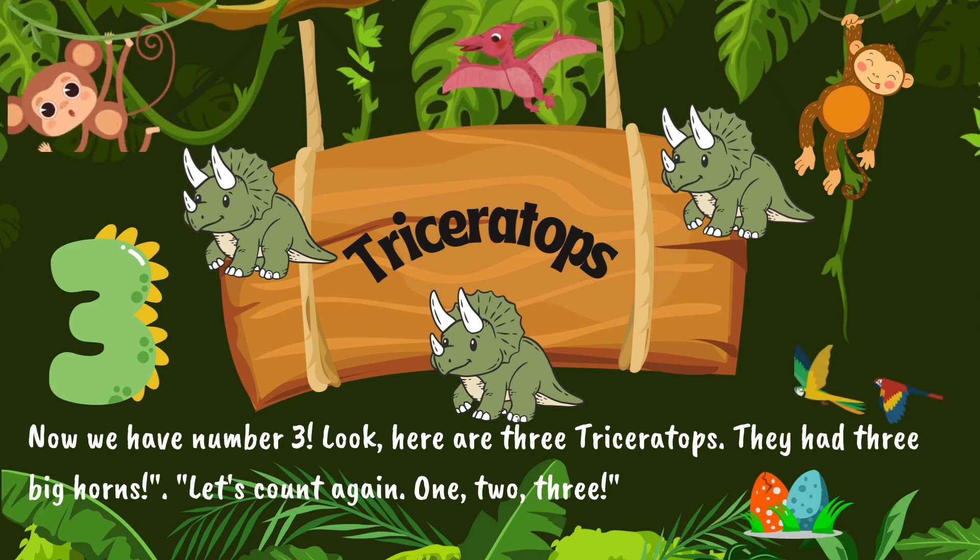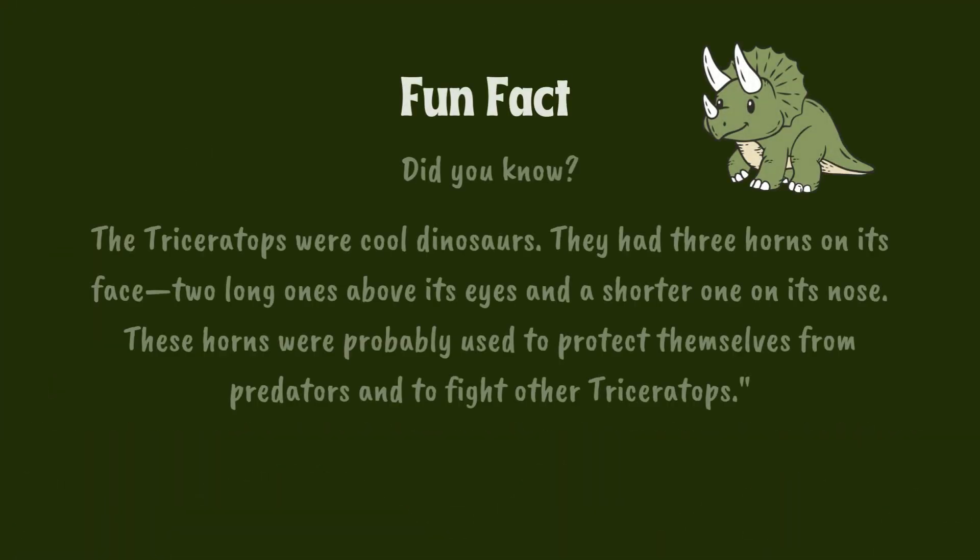Now we have number three. Look, here are three Triceratops. They had three big horns. Let's count again. One. Two. Three.